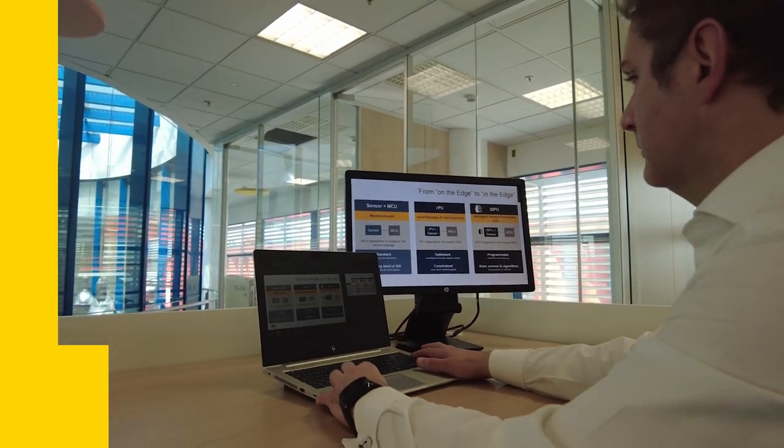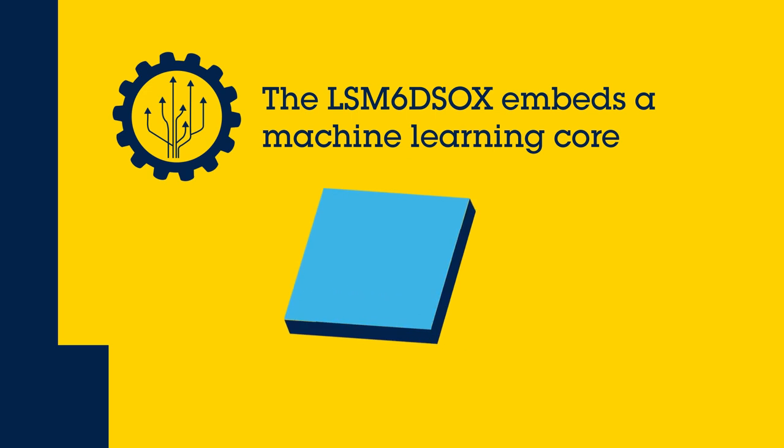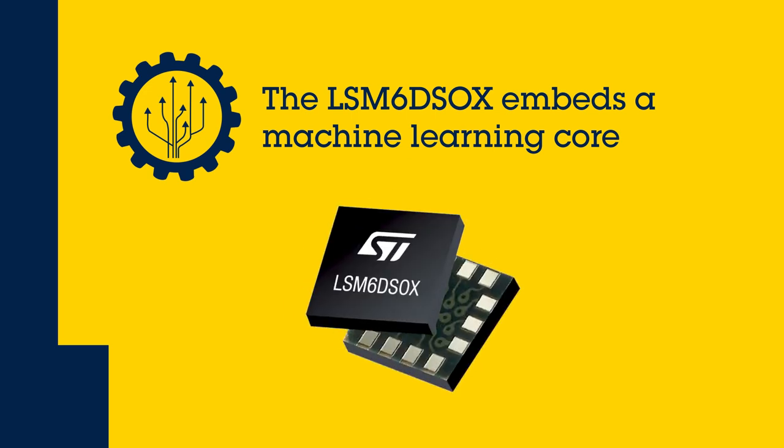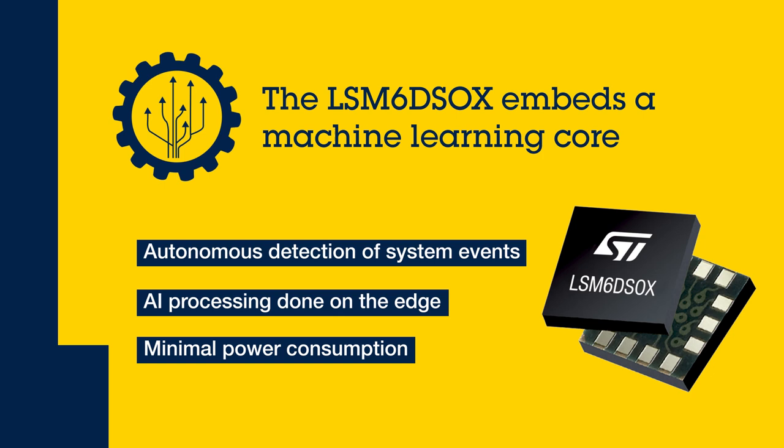Have you ever dreamt of AI at 12 microamps? Well, now you can live the dream! We worked with HP experts to identify specific patterns of interest and build the AI model to enable thermal and power management. The device is called LSM6DS-OX and is an IMU integrating a high-performance accelerometer and gyroscope. With a 12 microamp power budget, HP computers detect the off-the-desk context, enabling the application processor to stand by and save power for what really counts — productivity and comfort wherever you are.